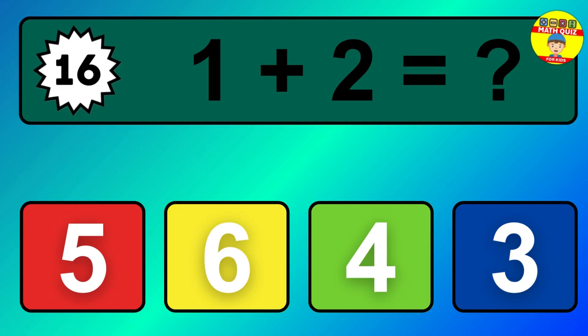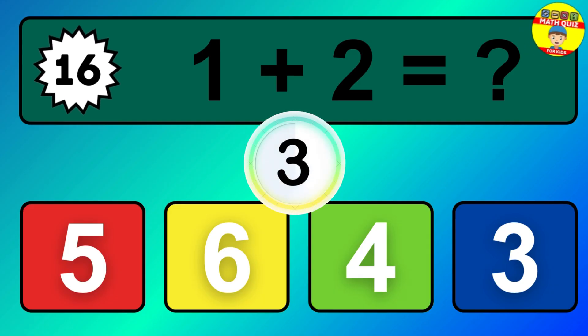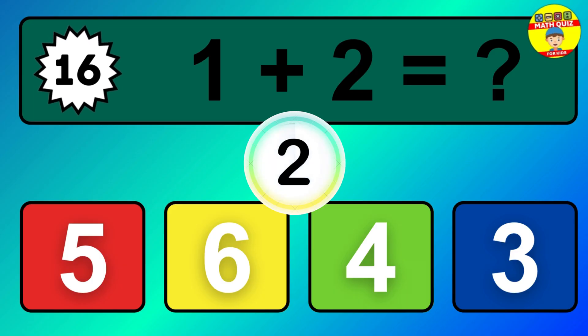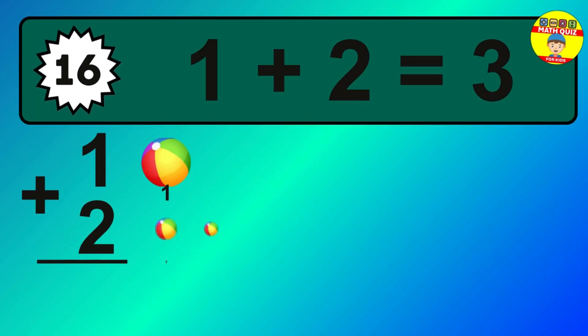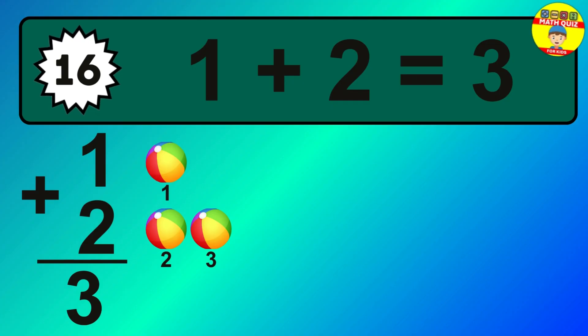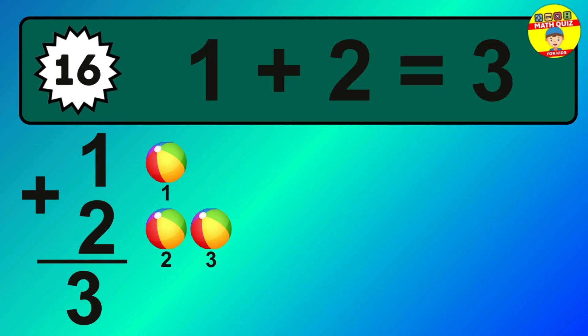Question 16. 1 plus 2 equals what? The answer is 1 plus 2 is 3. Let's count it: 1, 2, and 3.